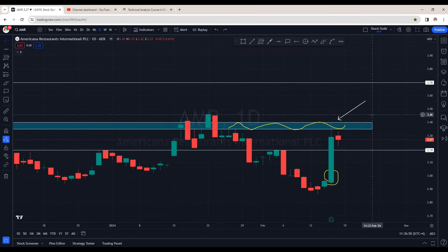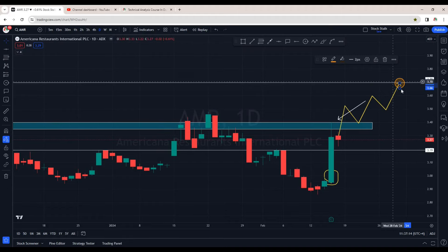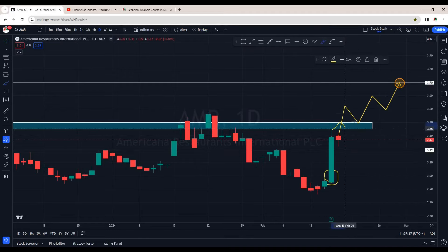So once this resistance is taken out at around 3.35, where are we going from here? Well, once this important area of resistance is taken out, most likely it should come back for a retest and slowly and steadily I'm expecting it to hit 3.70. This is a strong area of hurdle and where most investors and traders might book profits. Once we see a candle close above the zone, Americana will be converted into an uptrend.